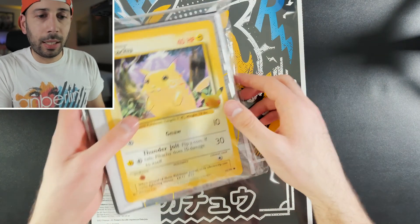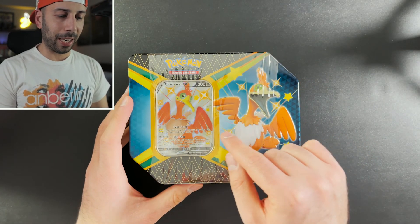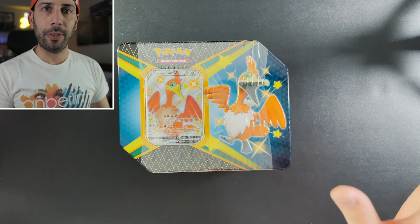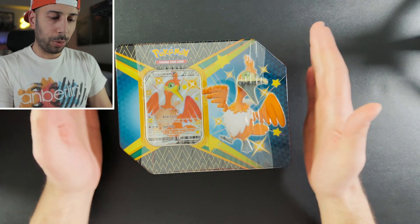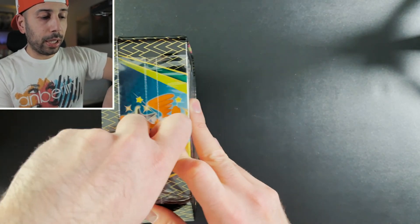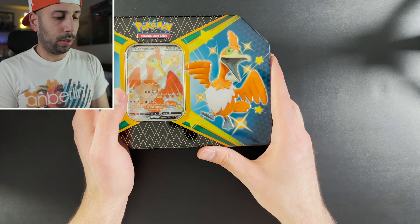Now let's get into the tins. We have a Boltund tin, an Eldegoss, and a Cramorant — probably my favorite of the three just because of that funny, goofy bird. I think these tins are going to be my favorite product from Shining Fates. You might think there are only four packs, but if you turn it around it actually says six booster packs, unlike the UK version which has four. So it's a great product, and you get a shiny Pokemon as a promo too — pretty neat.